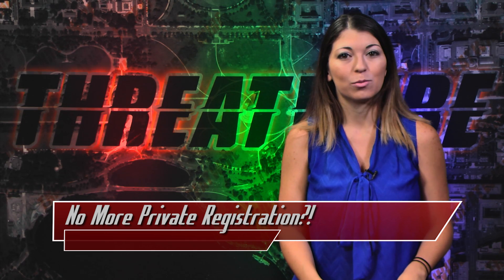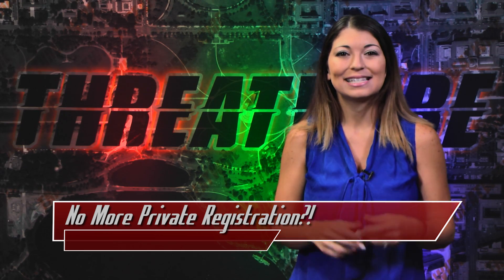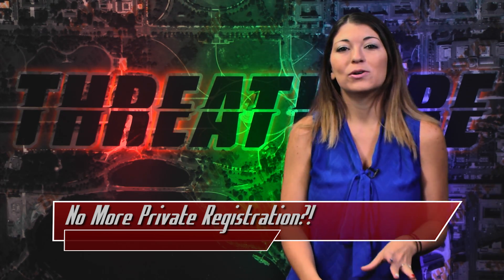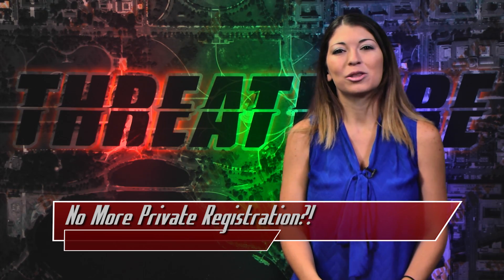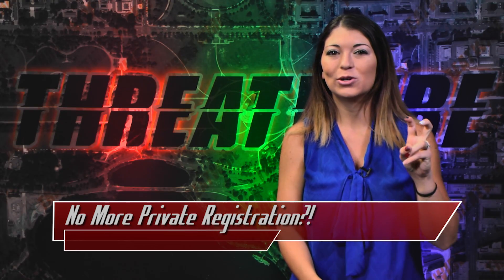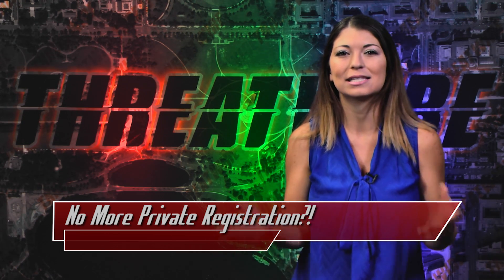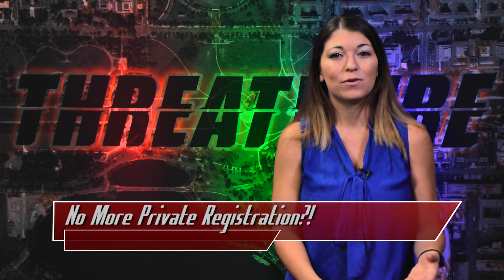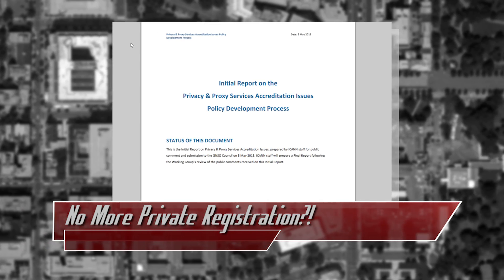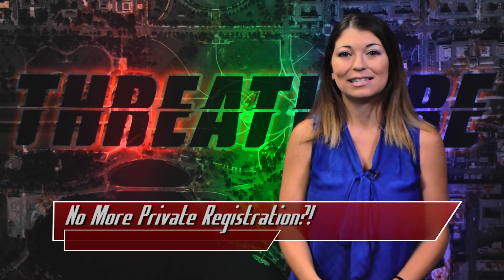Luckily, there are things like privacy and proxy registration services, which use a privacy company's address and info on the WHOIS database instead of your personal information. For example, Hak5 does this. Well, now a proposal that ICANN is looking at may change that. The proposal could limit privacy and proxy registration services that are available to any site deemed not commercial and transactional. Unfortunately, no one can really lobby against this new policy unless they work inside of ICANN. A few ICANN folks have addressed this in a document labeled the initial report on the privacy and proxy services accreditation issues policy development process, but ICANN's official vote is yet to be determined.